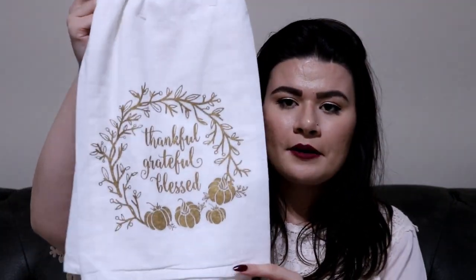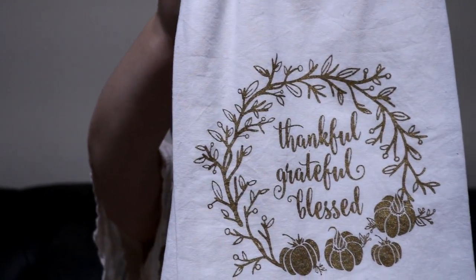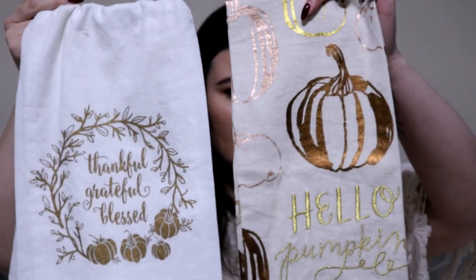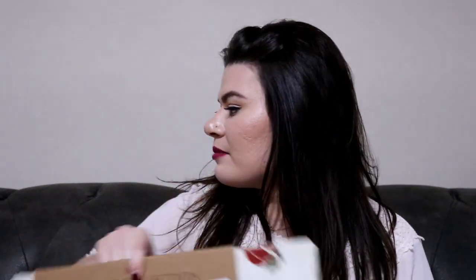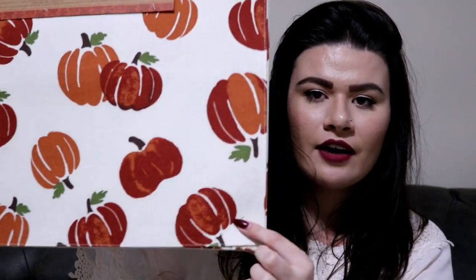I also ended up getting this little dish towel that says 'Thankful, Grateful, Blessed' with a little pumpkin wreath around it. I thought it would be really pretty accompanied with the other one I picked up from Anthropologie — I think these will actually go really cute together side by side. And then I think my favorite thing from HomeGoods is these placemats. They're adorable little pumpkin placemats with an orangey red and orange pattern, they come in a set of four, and they were only $9.99, which I thought was a really great steal. I think this will look so cute on our little table settings. I just like to do little orange accents here and there, and the kitchen is a great place to do that.